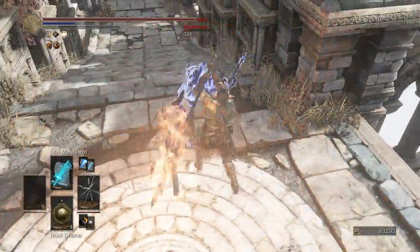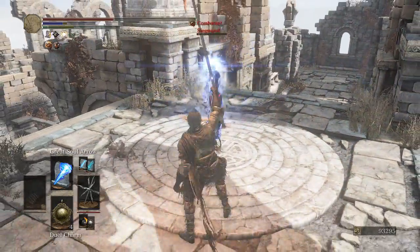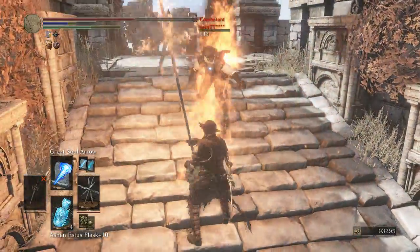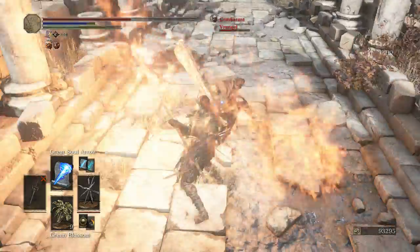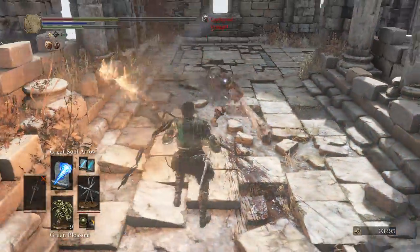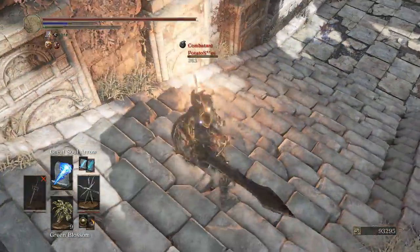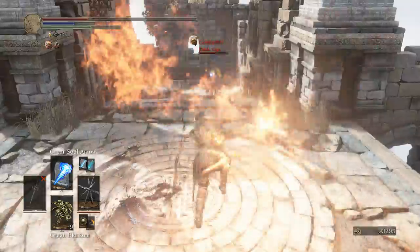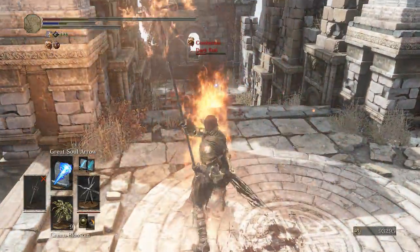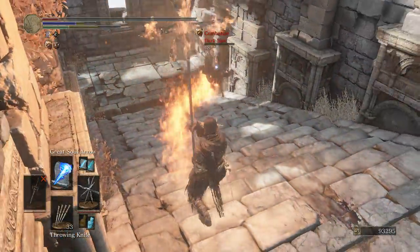With 60 intelligence, the Immolation Tinder has a spell buff of 220, while the Court Sorcerer Staff — one of the best staffs in the game — has 238. So it's a really solid casting tool, meaning you don't even need a staff while using it. You can cast spells while two-handing it, so you can retain your melee capabilities while also retaining your casting abilities. It has the moveset of a halberd with very good range and damage, and most importantly, it looks cool as hell.